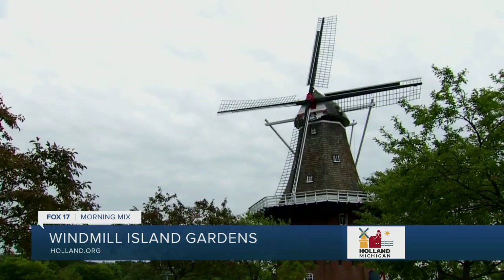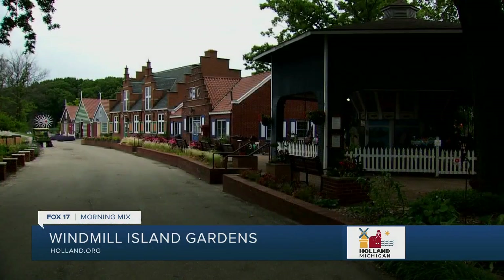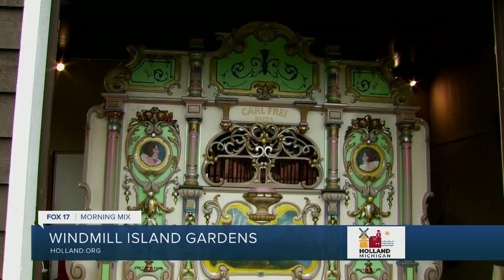Here on site we have what we call our three Dutch treasures. The windmill came from the Netherlands in 1965 — the last one allowed to leave. It's a very historic building with state and national recognition. We have our carousel that kids love to ride, which is also authentic from the Netherlands. And then we have our street organ that came from the city of Amsterdam as a way to say thank you to the city of Holland after World War II.